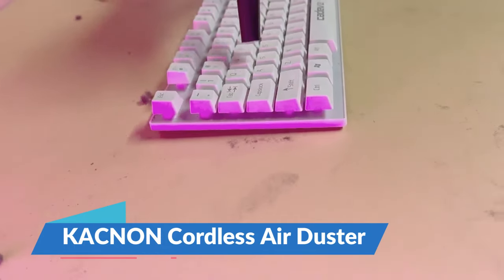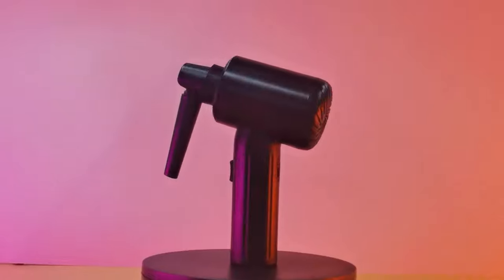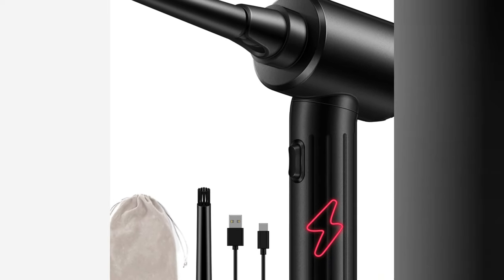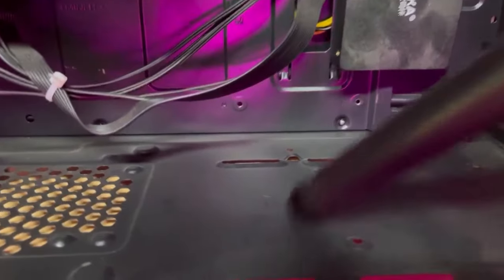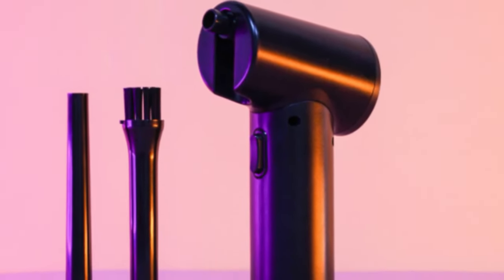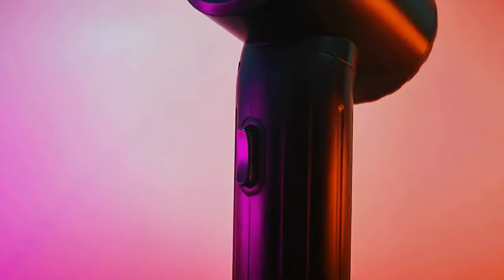Imagine a world where your electronics are always pristine — a world free of dust and debris. Enter the CACnon Cordless Air Duster, a device that promises to revolutionize the way we care for our gadgets. With a powerful 40,000 RPM motor, this duster blasts away even the most stubborn particles. Its 7,500 mAh rechargeable battery ensures you won't be tethered to a wall socket, giving you the freedom to clean in bursts or in a sustained hurricane-like wind. Users rave about its effectiveness: "It's like a tornado in the palm of your hand." The CACnon Cordless Air Duster is priced at $79.